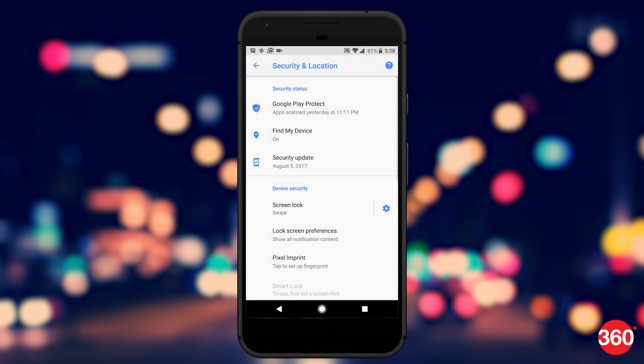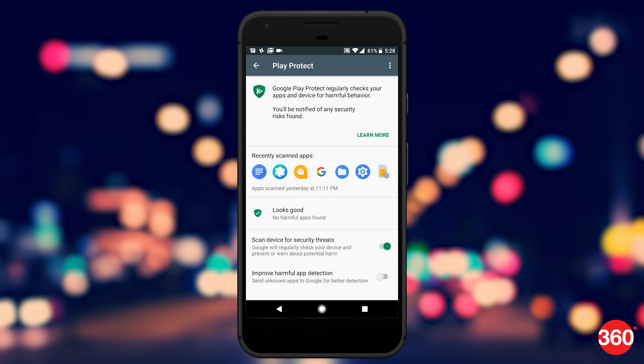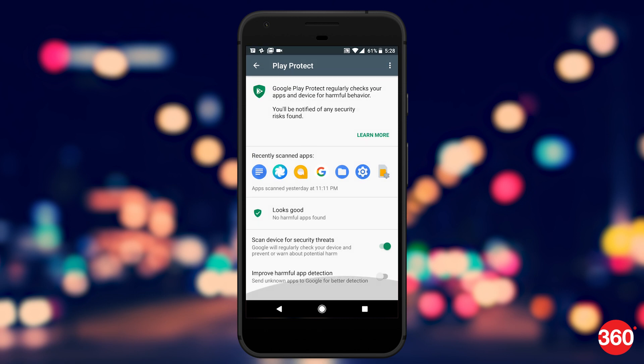If you are worried about rogue apps being installed on your phone, Google has you covered. Google Play Protect is available in Oreo by default and periodically scans the phone for malware apps. It will alert you about rogue apps from time to time to keep your Android device out of danger.